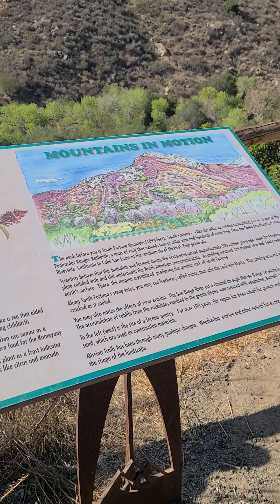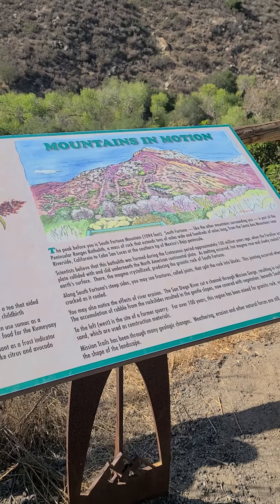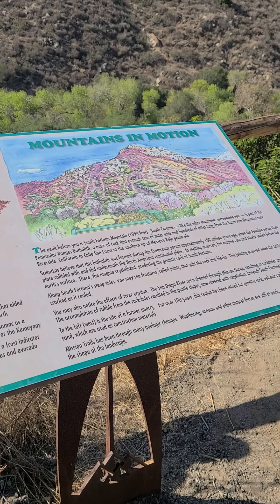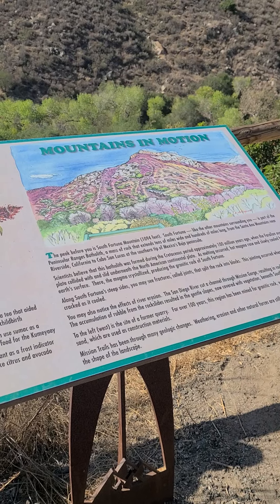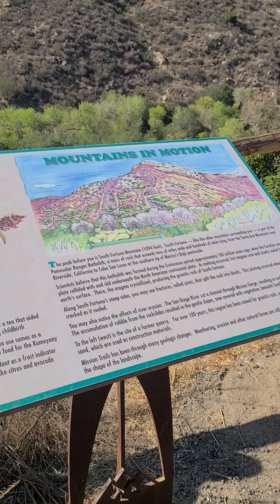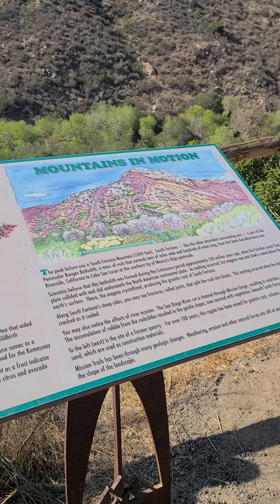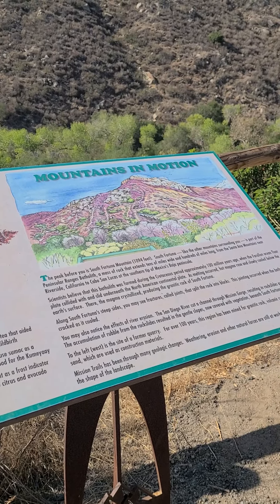Scientists believe that this batholith was formed during the Cretaceous Period approximately 100 million years ago, when the ancient ocean floor plate collided with and slid underneath the North American continental plate. As melting occurred, hot magma rose and slowly cooled below the Earth's surface. There, the magma crystallized, producing the granite rock of South Fortuna.